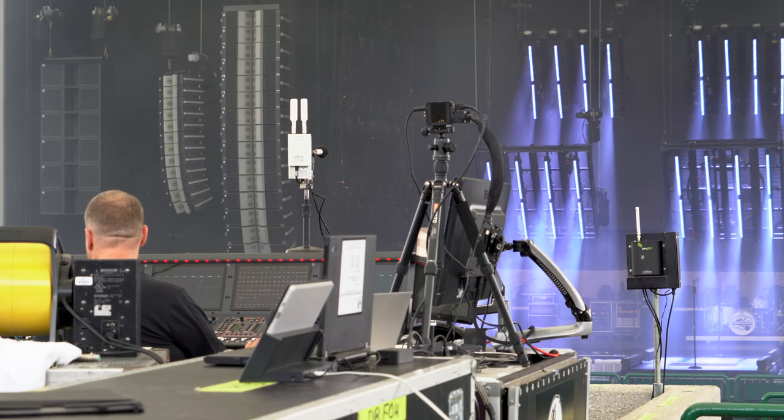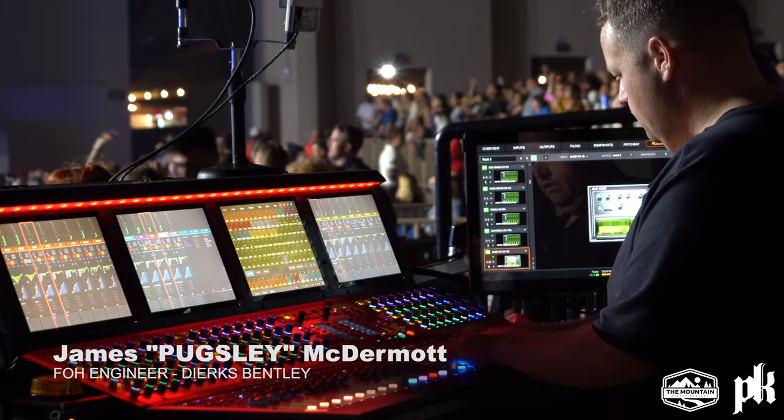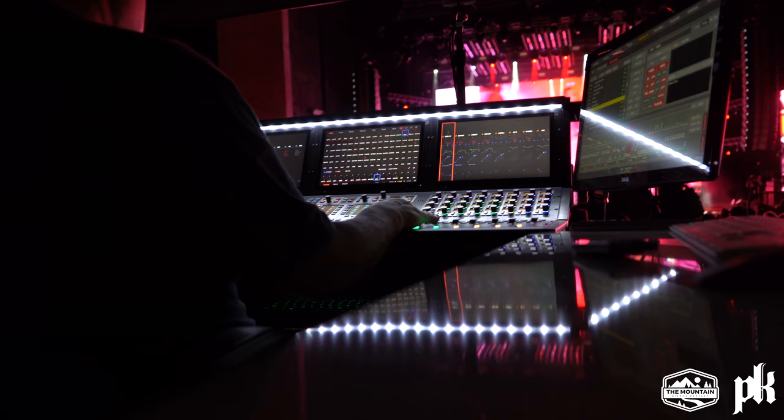I'm James Pugsley McDermott and I'm the front house engineer for Dierks Bentley. I chose PK to move into what I consider to be the cutting edge of PA technology.